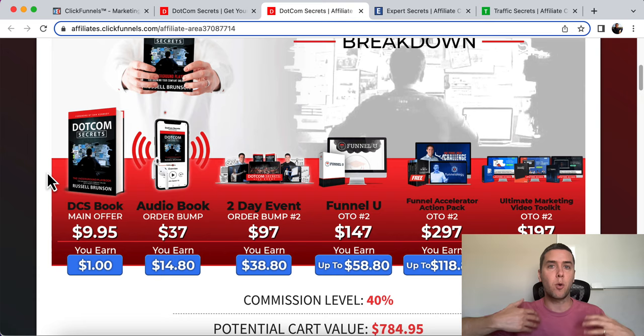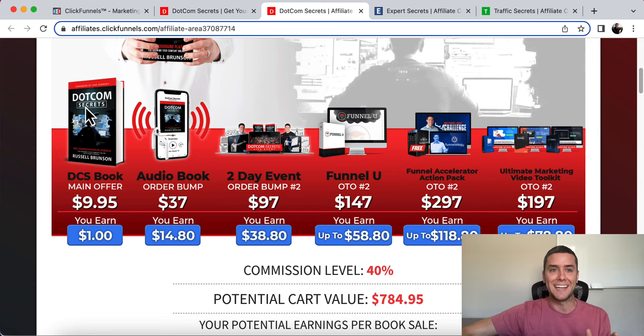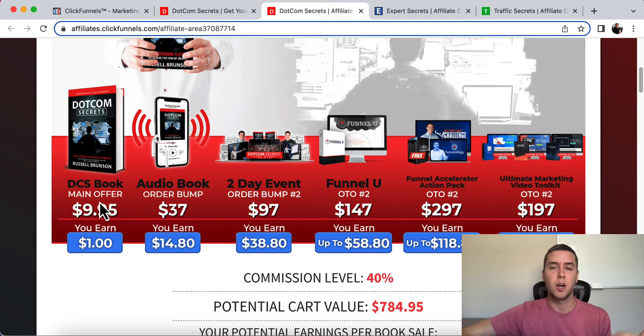Let's go over his DotCom Secrets book and talk about why this is so powerful. If you're an author, coach, or consultant, you might be wondering why you'd want to give away your book for free. There is a long-term strategy related to this. The front end of the book funnel — DotCom Secrets — sells for $9.95. He's pretty much breaking even; he's not making any money on the book.